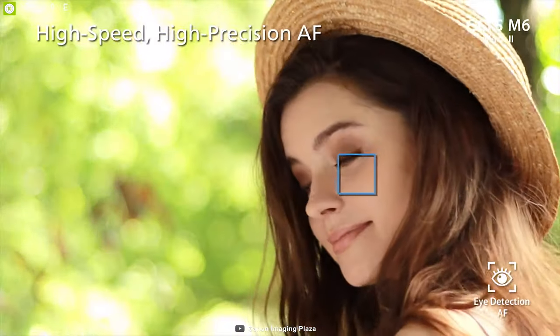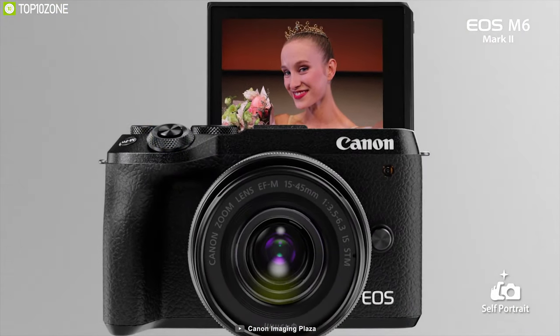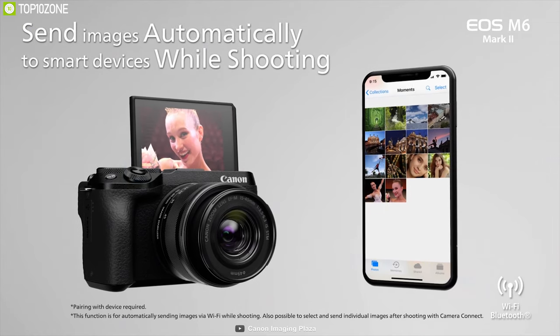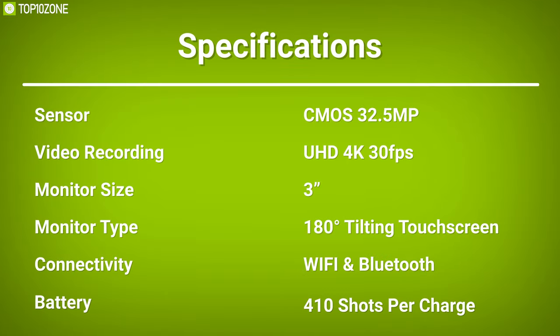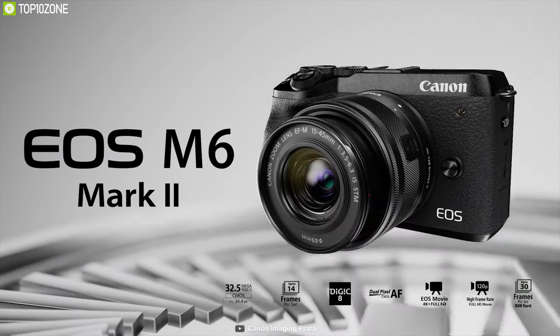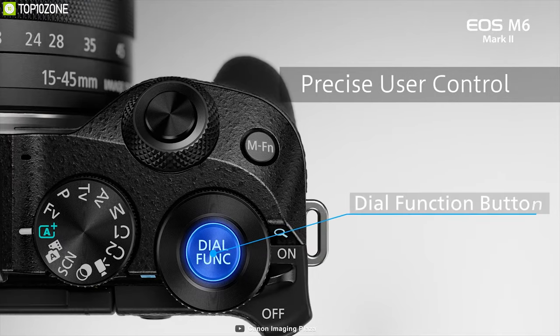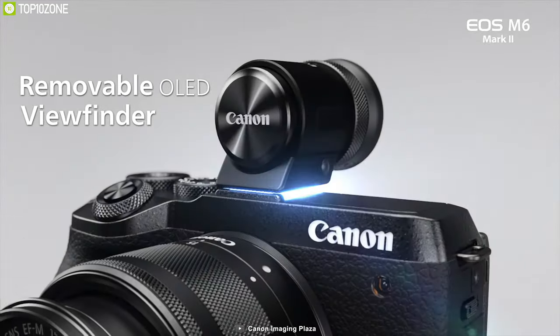It has built-in Wi-Fi and Bluetooth connectivity, allowing you to pair mobile devices with the camera to wirelessly transfer files for sharing photos and movies online. The Canon EOS M6 Mark II is a ferocious little performer — this camera pumps out high-quality pictures and captures crispy 4K video, both of which are worthy of far pricier bodies.